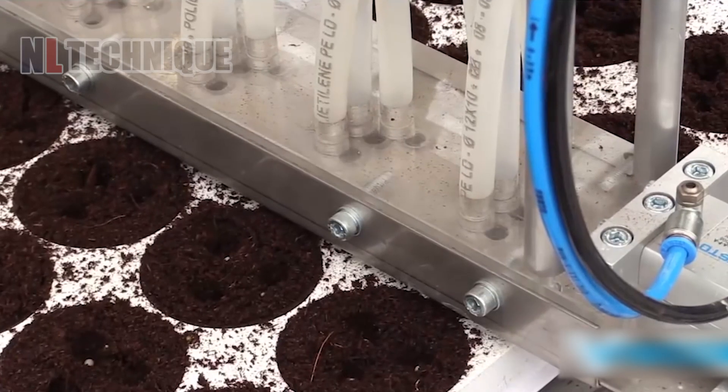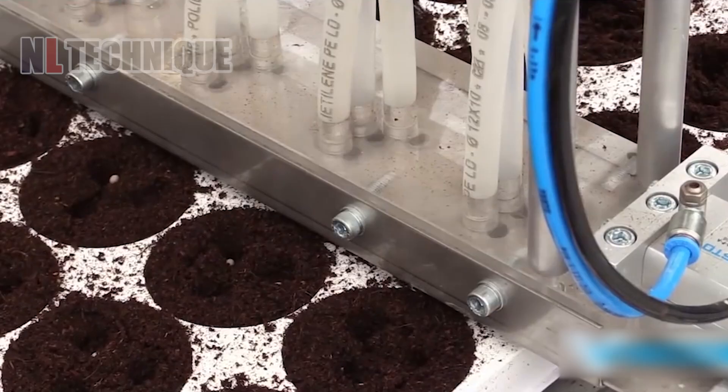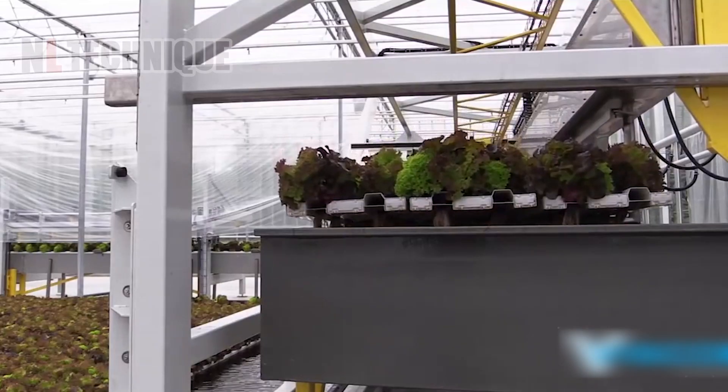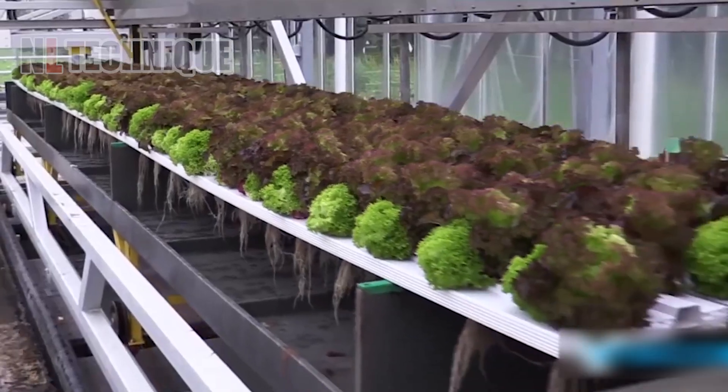Liscan Hydroponics optimizes plant growth by delivering nutrients directly to roots in a controlled environment, ensuring efficient cultivation and high yields.